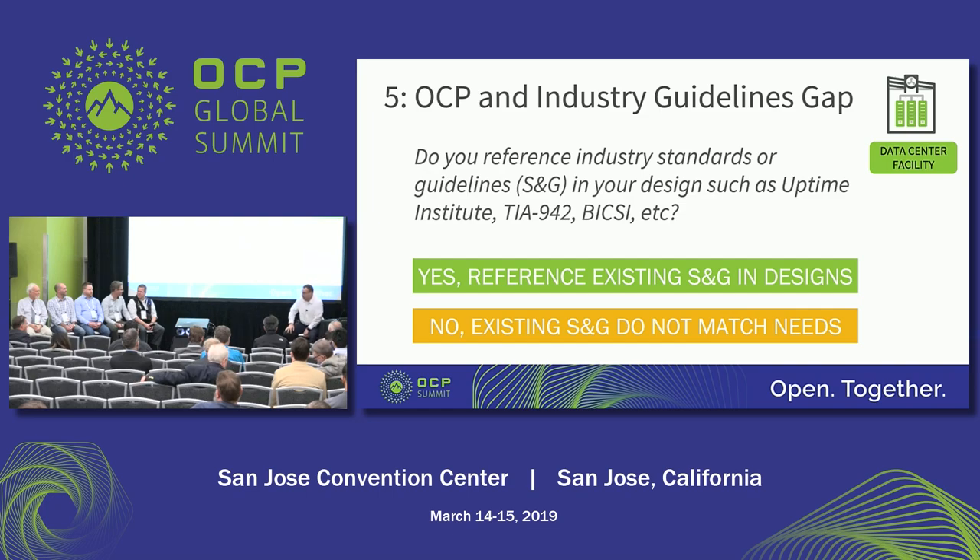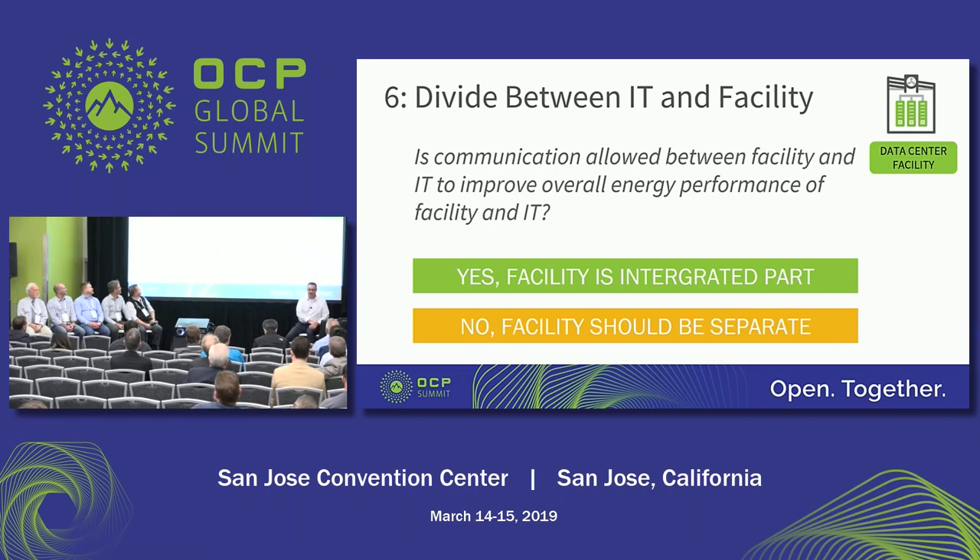One last question in the lightning round. The divide between IT and facilities: is communication allowed between facility systems and people and IT to improve overall energy performance of the data center facility? The audience shows almost all green — that's mostly all green. Communication between facility and IT. That's 100% close. Good progress.